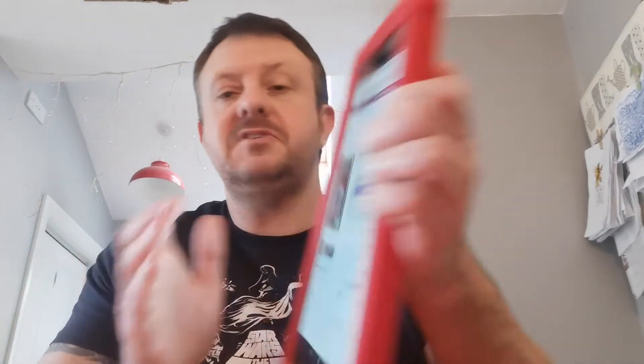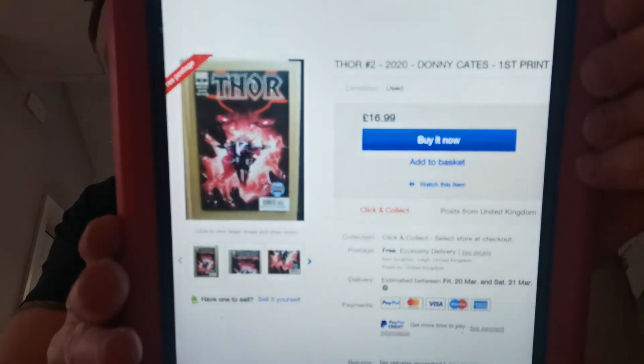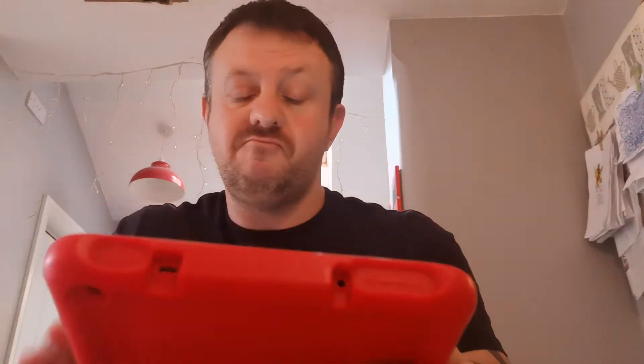Number 12 on our list. We are talking a recent title from this year — a Donny Cates book — and this is Thor issue number two. I think it's all to do with Black Winter. I'm not reading this title so I couldn't tell you, but this book has been hot. It sold 18 copies at a 7-day trend of plus 119%, and a high sale raw went for $14.99.